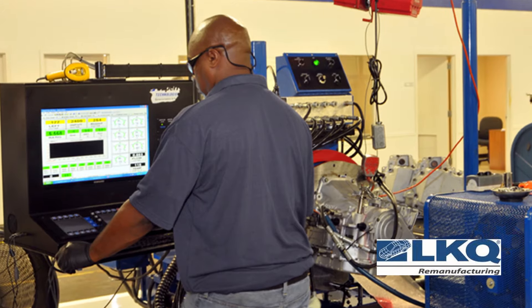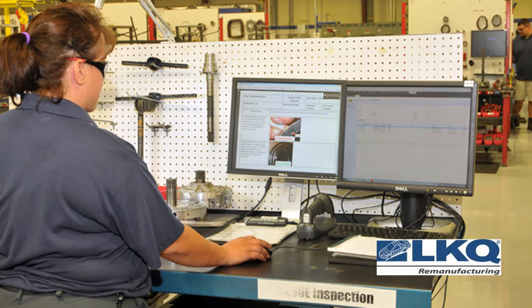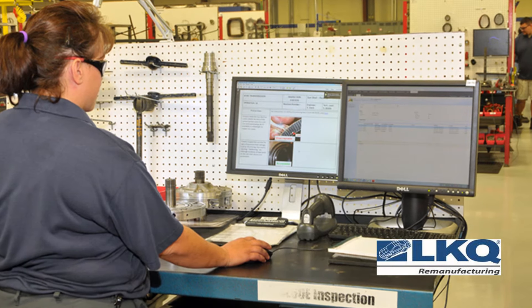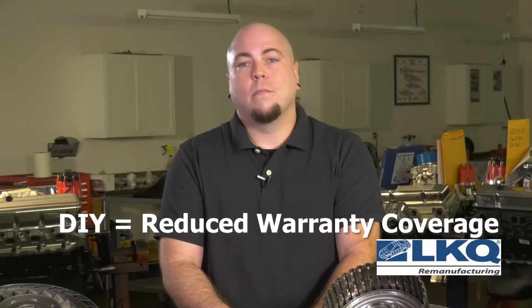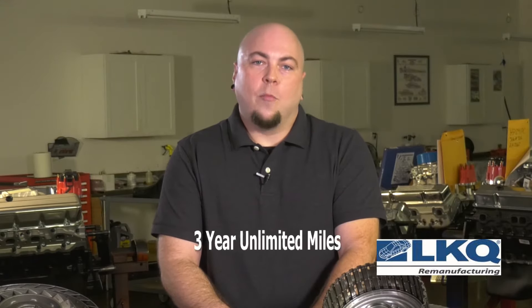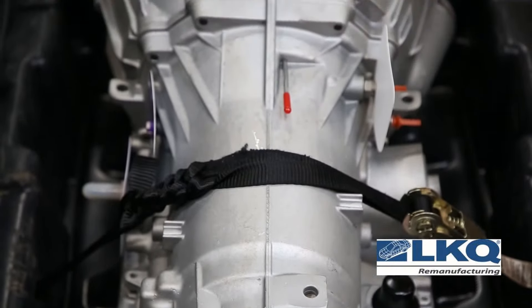Why is this a good starting point? Because if your customer is not having the transmission professionally installed, they won't qualify for a labor warranty if they have a problem down the road. And either way, when applicable, they'll still need to seek professional help to reflash or reprogram the newly installed transmission. Additionally, if the installation is done in an automotive repair shop, most all of our transmissions are covered for three years with no mileage limit. This standard warranty covers parts and labor should the transmission they purchase be later determined to have a defect.